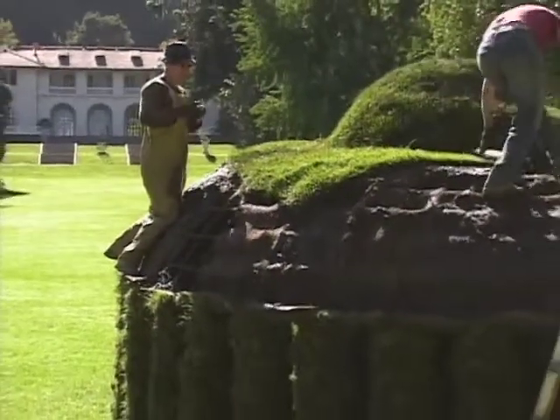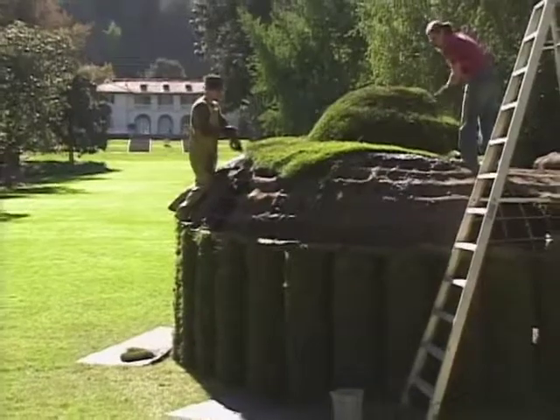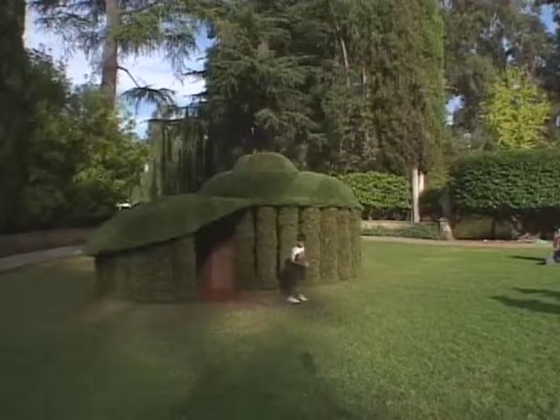On a deeper level, it's a metaphor for civilization — the growth, decay, a quick version of all society, or civilization. It emerges, it changes, and then it eventually collapses or decomposes.